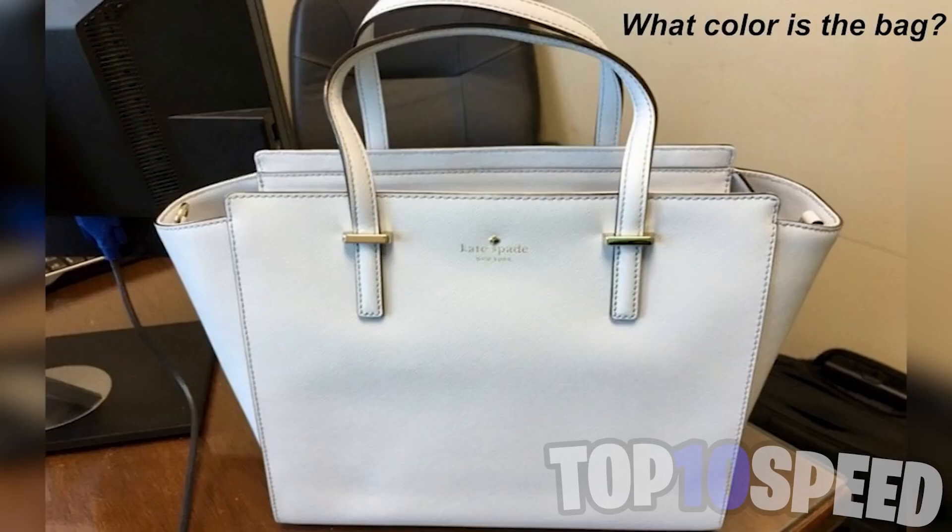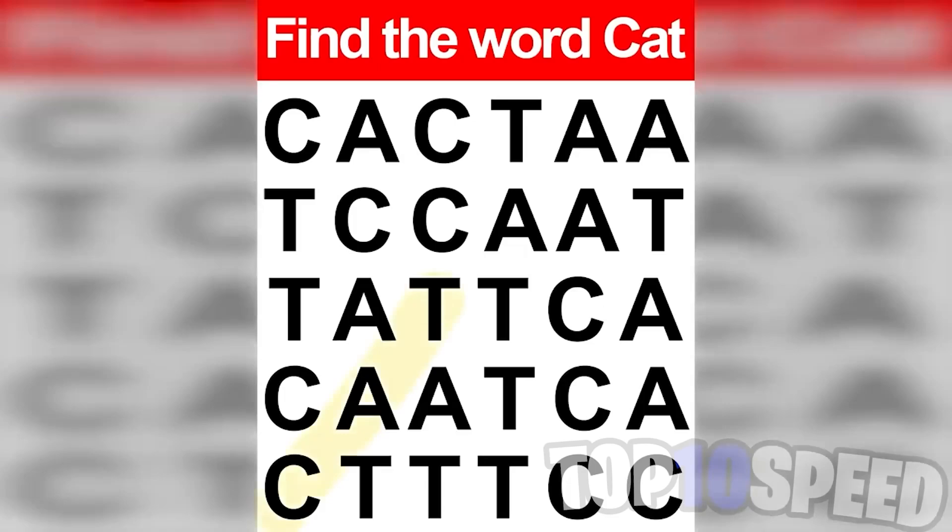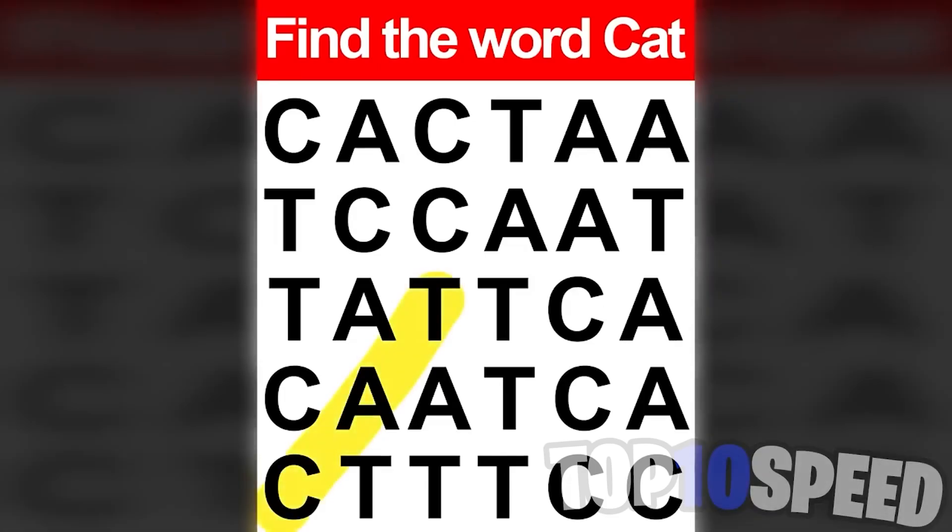I have a challenge for you — find the word 'cat.' This is super hard because all there is is a C, A, and T in here, and that spells cat obviously. But this is a super tricky one and supposedly only 1% of people can actually find the word cat. Comment down below whether you found it or not. The word cat is actually right here — did you get this?